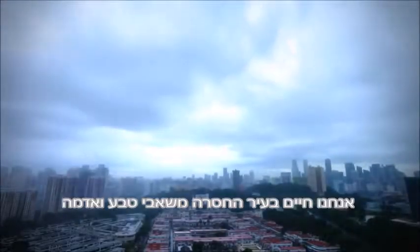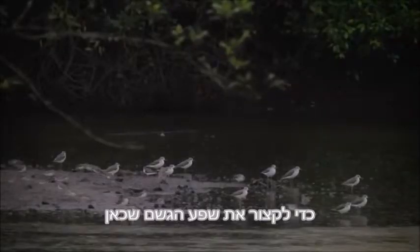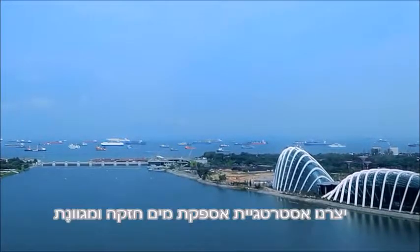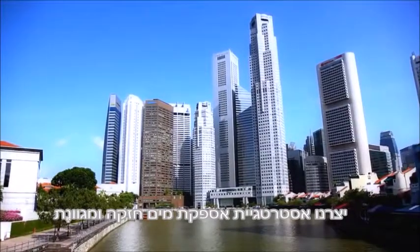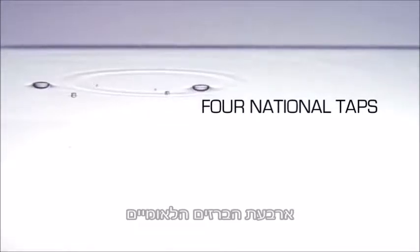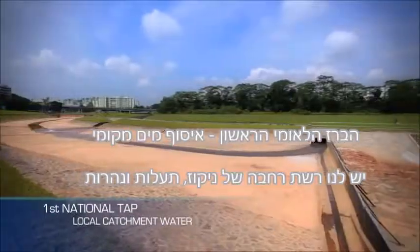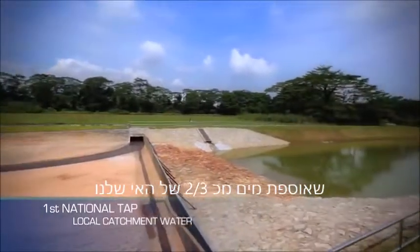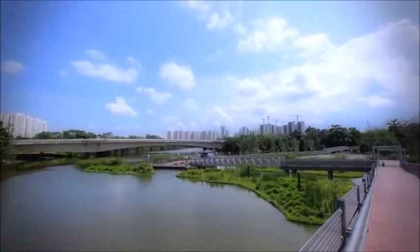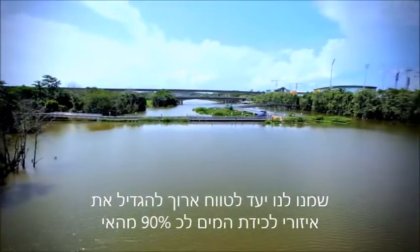We live in a city lacking natural resources and land to harvest the abundant rain we receive. To ensure a clean and sustainable water supply for Singapore, we have put in place a robust and diversified water supply strategy. We have an extensive network of drains, canals and rivers that collects water from two-thirds of our island and channels it to 17 reservoirs. We aim to increase this water catchment area to 90% in the long term.